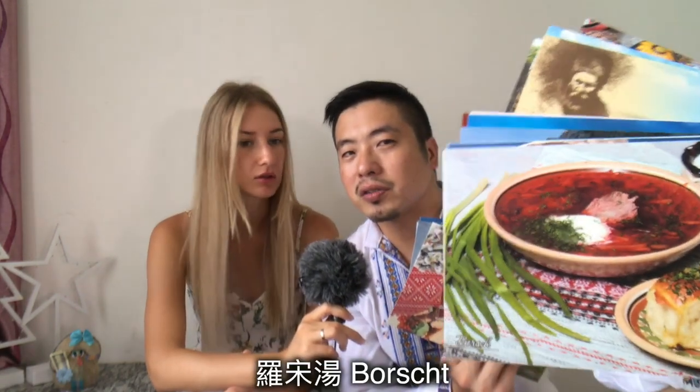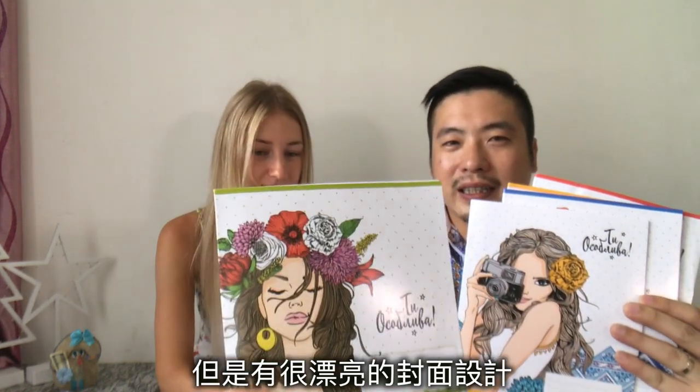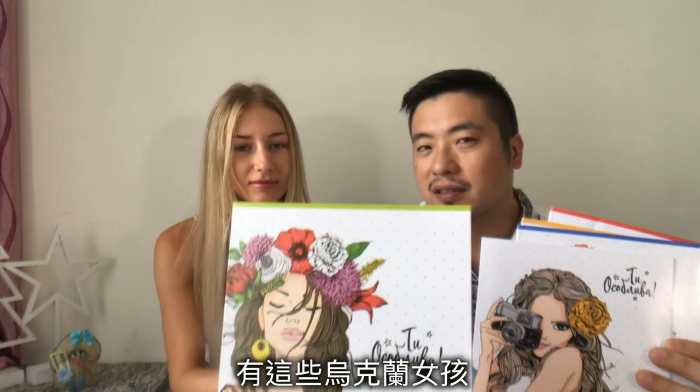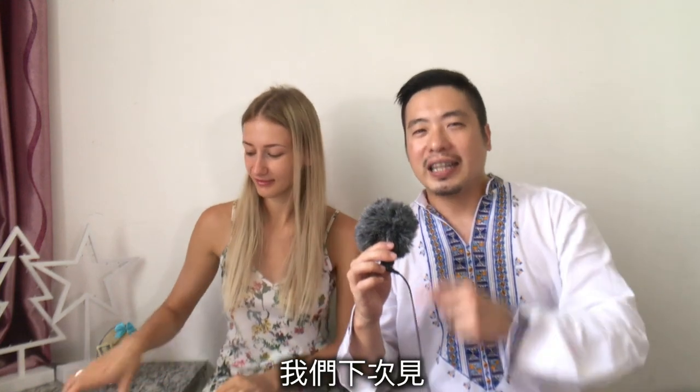We also have some notebooks for kids, for school, with a very good design of a Ukrainian girl. Made in Ukraine — some books with a modern-day Ukrainian girl design in blue and yellow. That's it for today, see you next time!